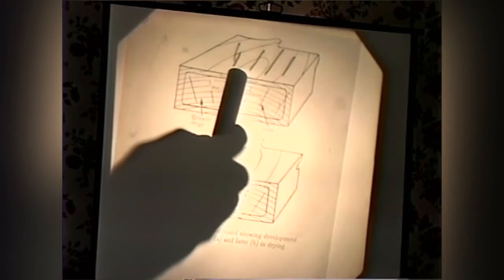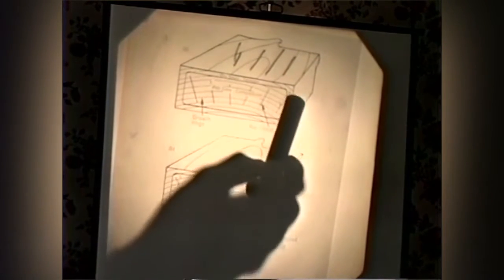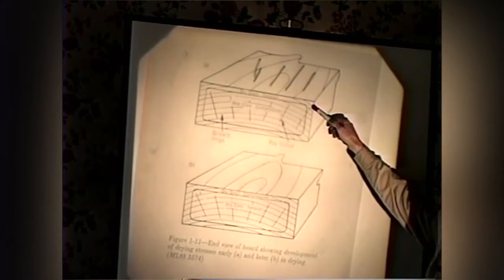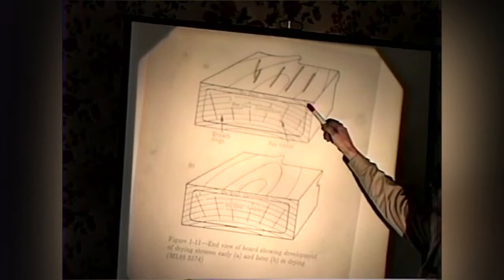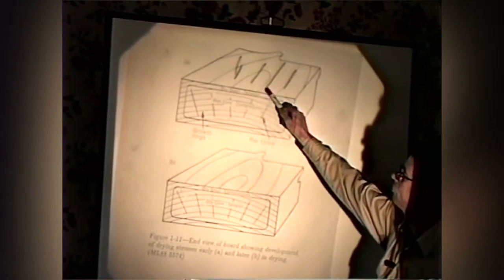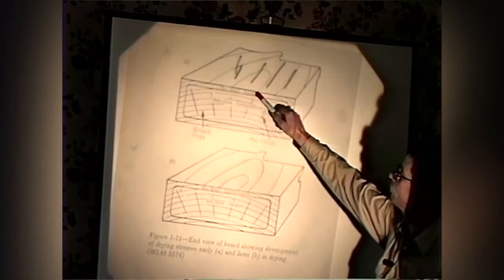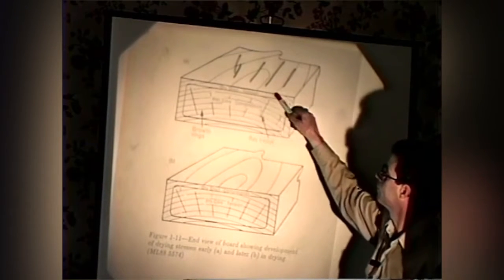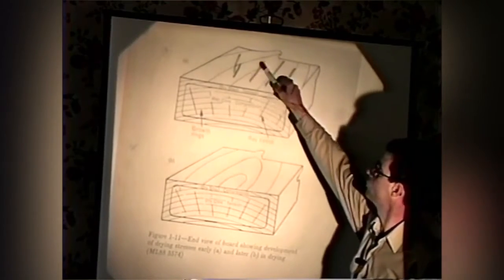What happens if we have a board and we start drying the outside faster than moisture can move from the inside out? We set up a differential where this outer shell starts to dry. When the outer shell gets below 30% moisture content, it wants to shrink. If the wood in the center hasn't gotten below 30% yet, this outer shell tries to shrink while the center doesn't want to. You've got more material trying to be held in that vessel — the shell gets compressed and the center gets stretched. And when the center gets stretched, the first thing you see are surface checks.